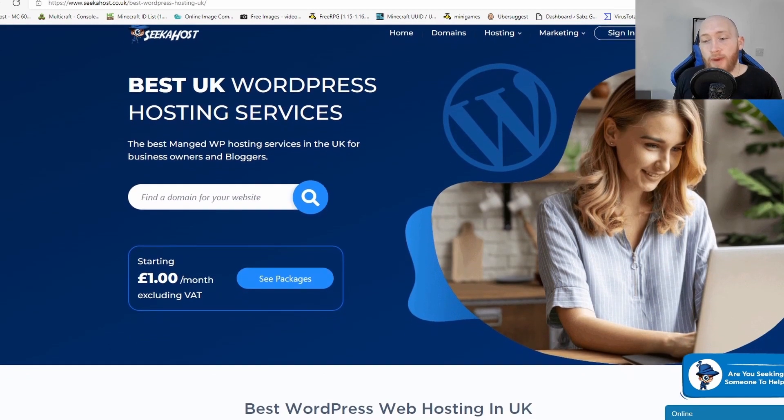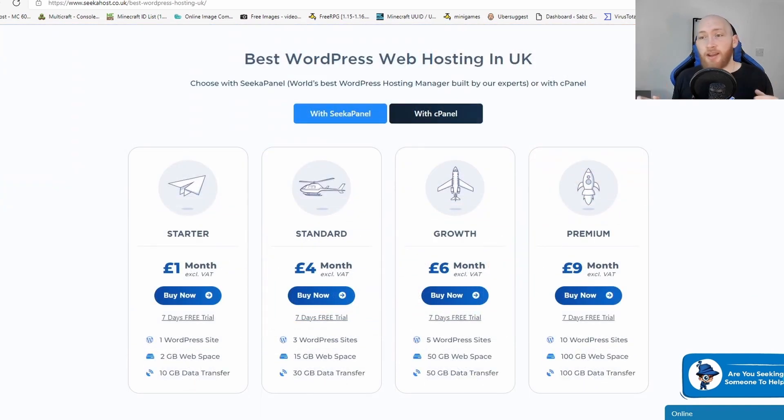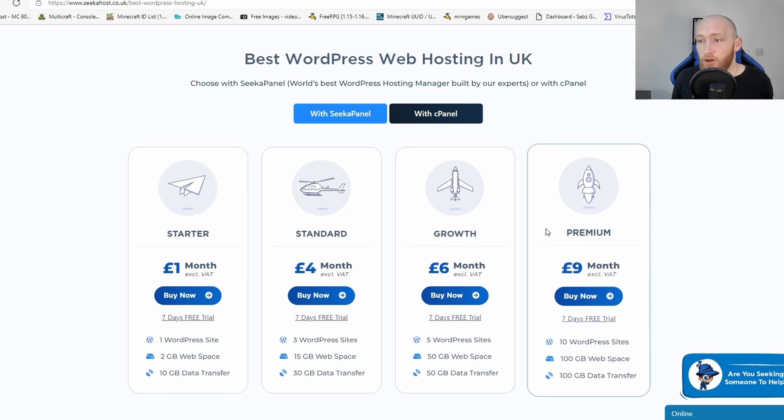If we make our way down the page we're going to find our WordPress hosting. Here you're going to get two great choices — WordPress hosting with SeekerPanel, which has its own unique management system that is actually easier than cPanel in some ways. It's very integrated with Google and Clicky Analytics, you can easily get your SSL on your WordPress sites, and you still get free email. Our packages start from only £1 a month with a 7-day free trial, going all the way up to the premium at just £9 per month, with which you can host up to 10 WordPress sites.